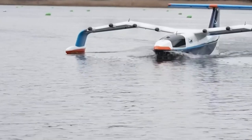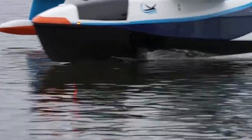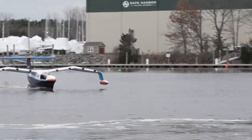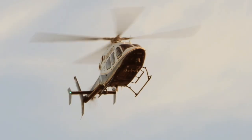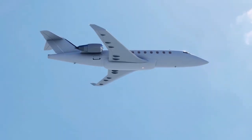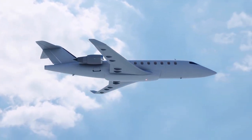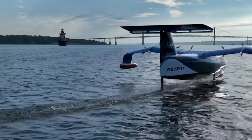Feature five: passenger capacity. It can accommodate up to 12 passengers plus 2 crew, making it an ideal aircraft for short-haul commercial flights. Feature six: quiet operation. It is 30 dB quieter than an aircraft or helicopter, making it ideal for those seeking a quiet and comfortable flying experience. Its unique design also allows it to fly without creating a sonic boom, so it can operate over populated areas without causing noise pollution.